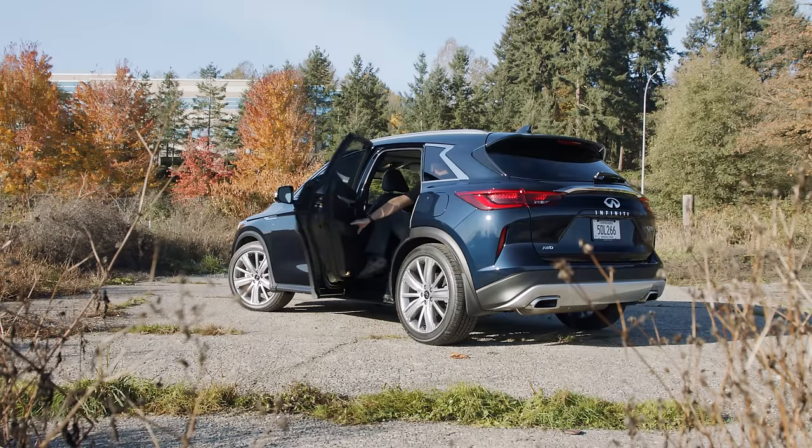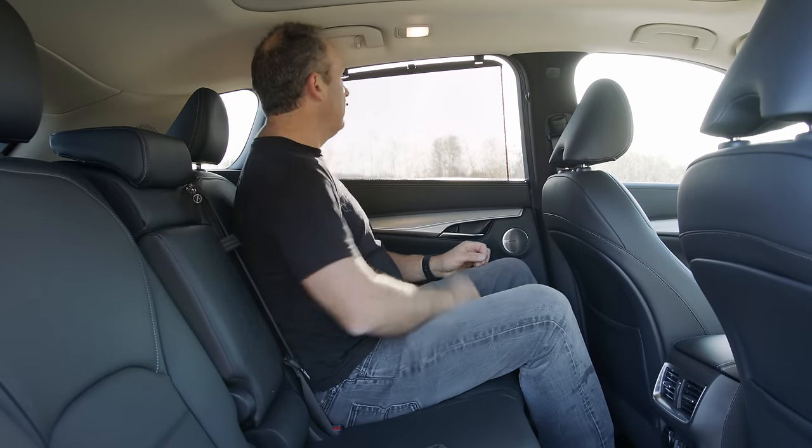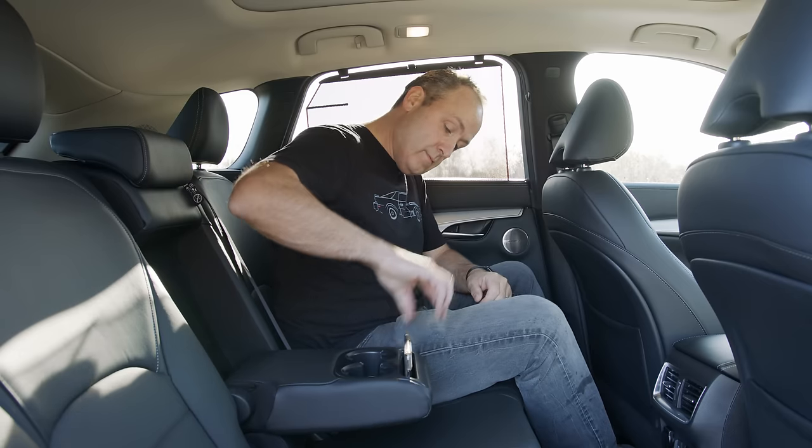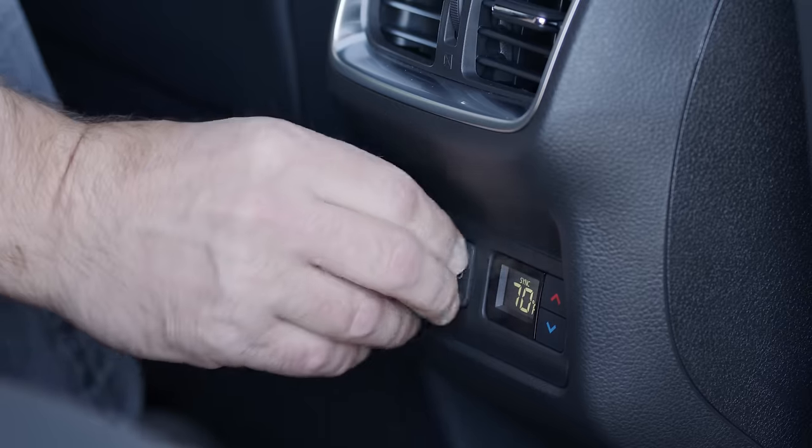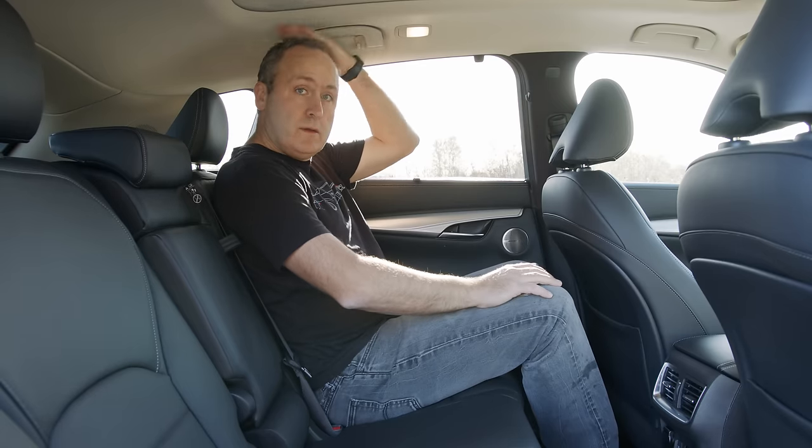The second row has some nice options for passengers, including a privacy screen, fold-down armrest with cup holders, plus DC and USB power options. Sadly, there are no seat warmers back here, but the headroom and legroom is good.